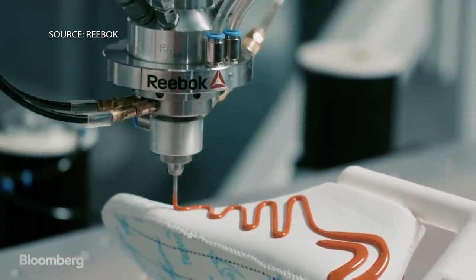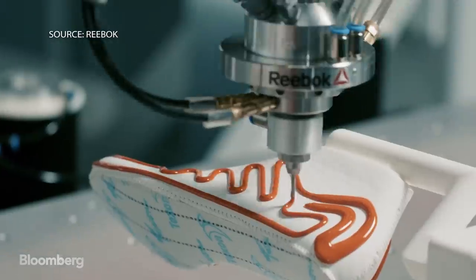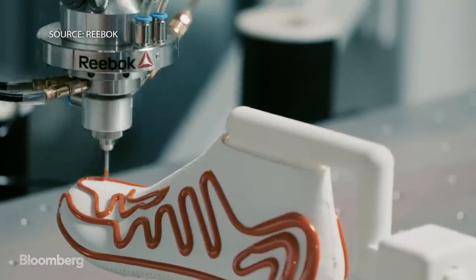The big goal is to go from making a million pairs of one shoe in the exact same type and hoping everybody likes it — that was the old model — and now we're moving to smaller and smaller batches, 10,000 instead of a hundred thousand.